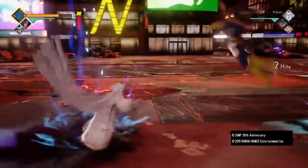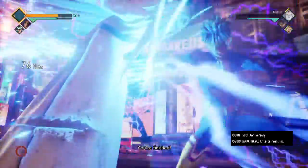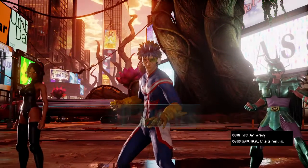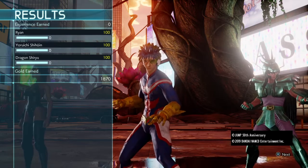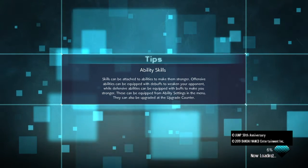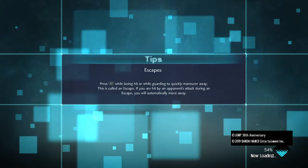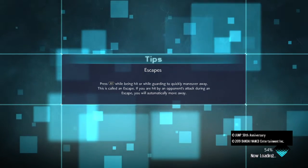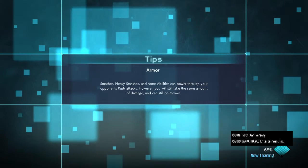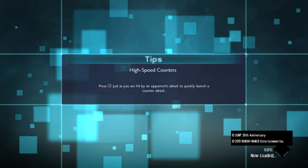Actually, you know what, I'm gonna show you the ultimate right now. Here's the ultimate, which is Godspeed Bolt. It does have electric in it. So yeah, there's that. There's another moveset I've got which I think is just mostly electric attacks.